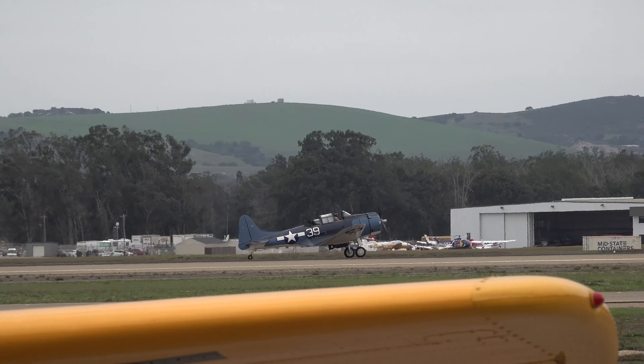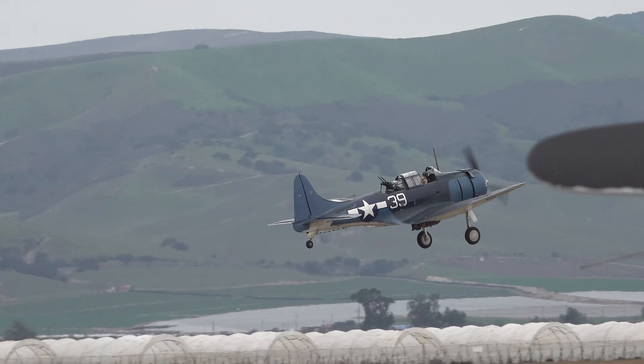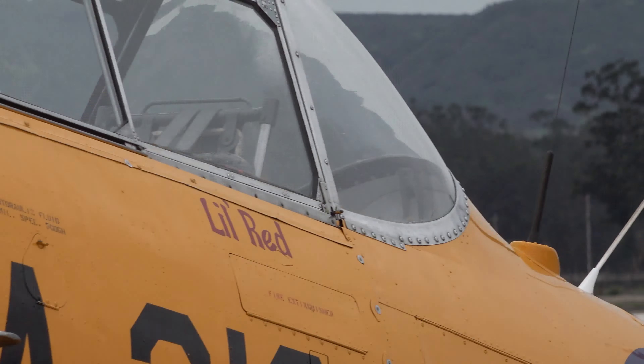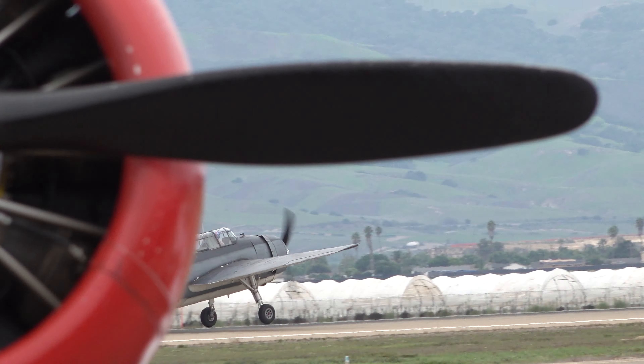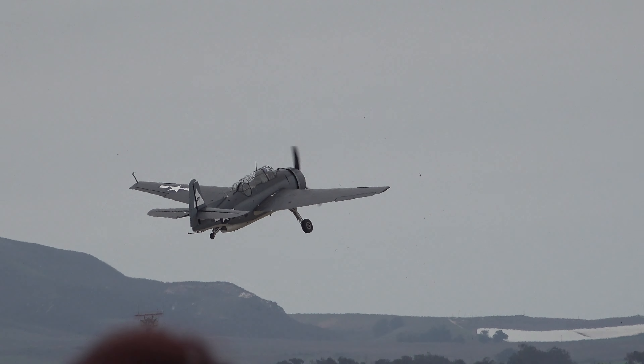It's on a production run of over 5,000 of the aircraft, built by the Douglas Company. Looks like a big turkey flying. It was a Grumman design that was built by General Motors on their license.